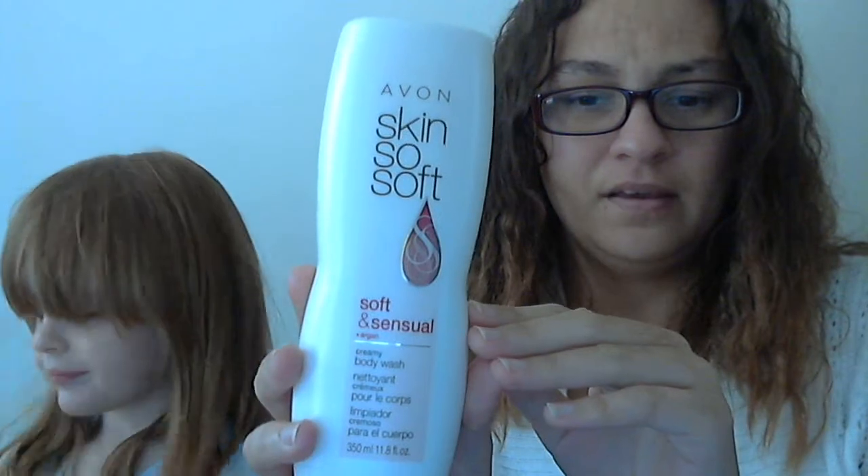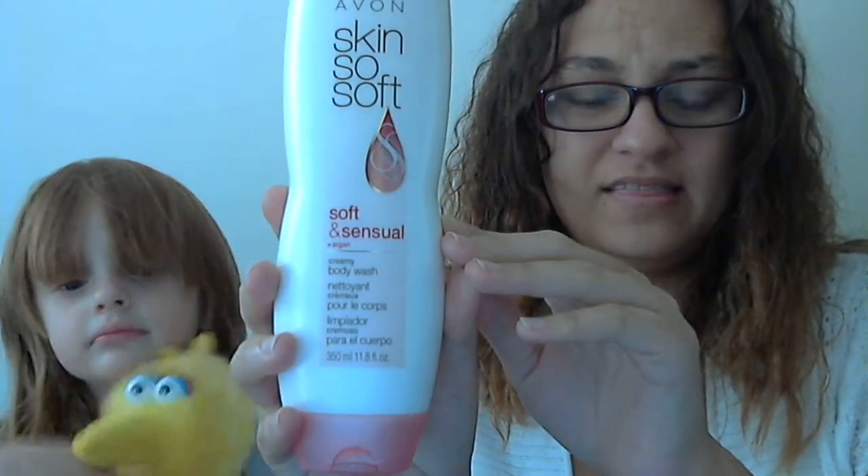The first thing is the Soft and Sensual Skin So Soft Creamy Body Wash, and that's it right there, by Avon.